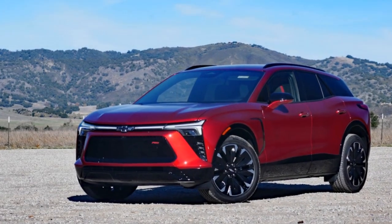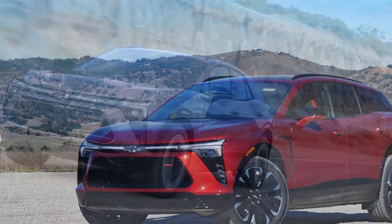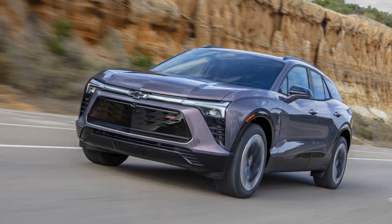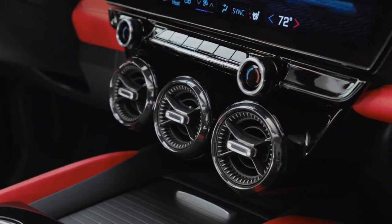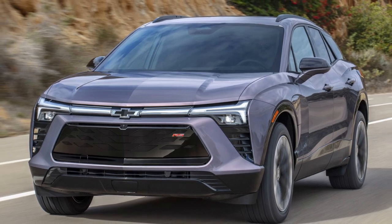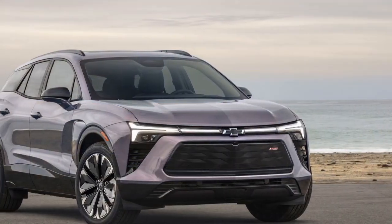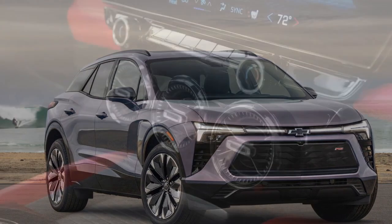Chevy's interiors are typically functional but unremarkable. However, the Blazer EV breaks this mold with bold interior color choices of black or a striking adrenaline red. The red isn't just an accent — it dominates the interior, providing a vibrant, sporty feel. For those not keen on red, the alternative is black, but the red interior truly brings the car to life. It complements the sporty exterior and adds a touch of sophistication. The materials used include perforated suede and Evitex, an imitation leather that offers a high-quality look and feel.